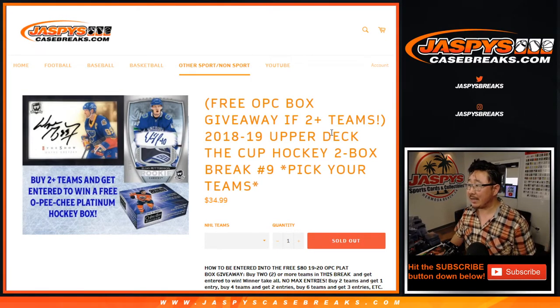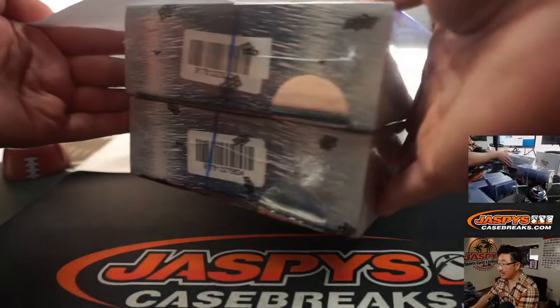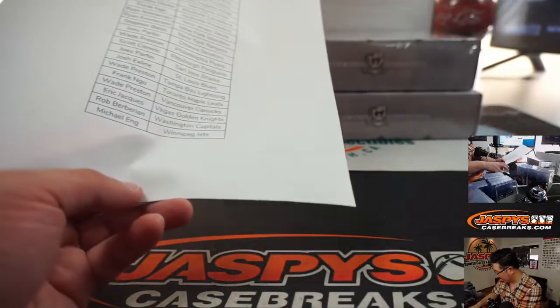Hi everyone, Joe for Jaspi's Casebreaks.com coming at you with 2018-2019 Upper Deck The Cup Hockey, two box pick your team number nine. I think these are the last two boxes of this case — remember we marked these so you know that they are from the same case.